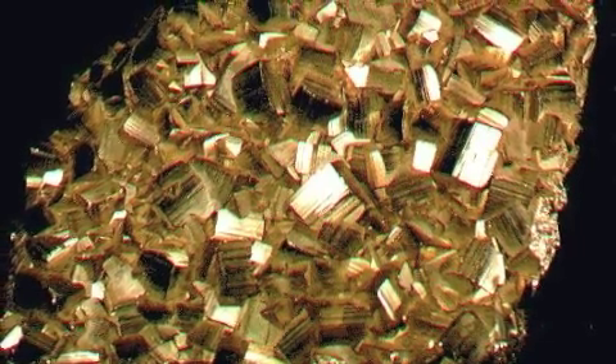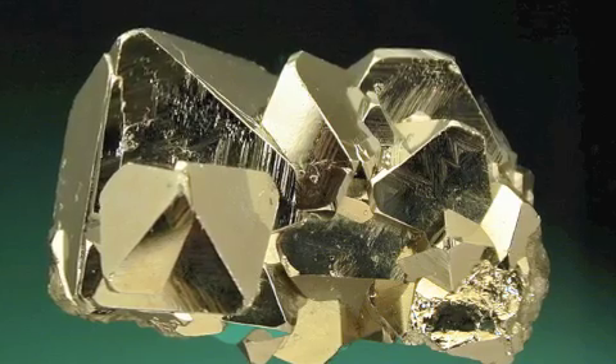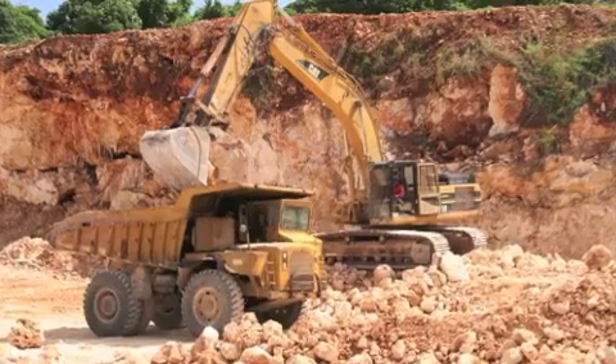Pyrite, or fool's gold, is a naturally occurring and common mineral. Traces of it can be found in sedimentary rock deposits all over Ireland.